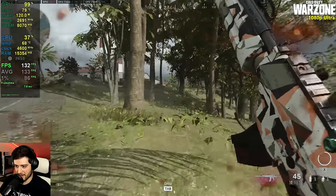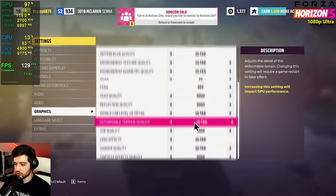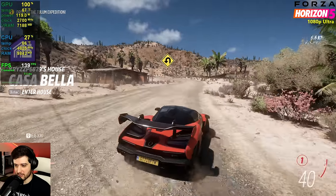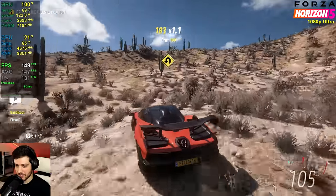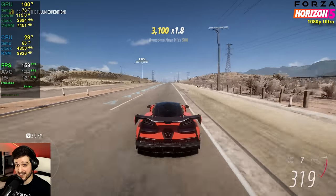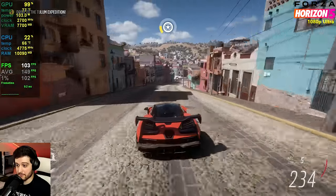Now it's Forza Horizon 5 at 1080p ultra settings — not extreme. I tried extreme first and it was VRAM-bound, getting around 60 FPS with stuttering. At ultra settings it looks just as good and gets insane FPS. I actually thought we'd only see these numbers at high settings, and high settings is way less intensive than ultra in this game.